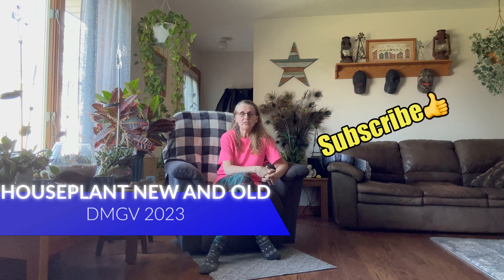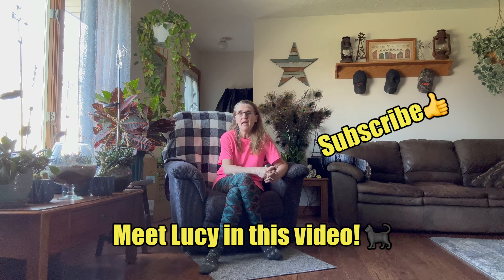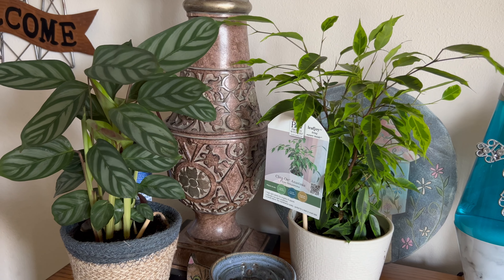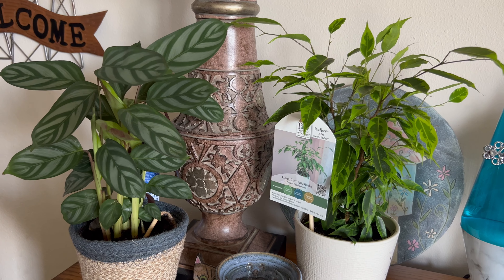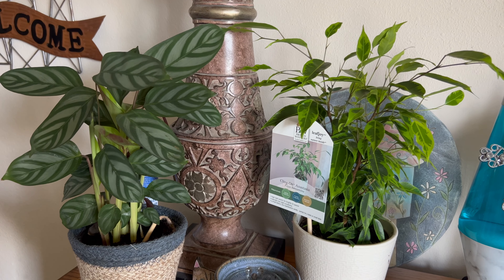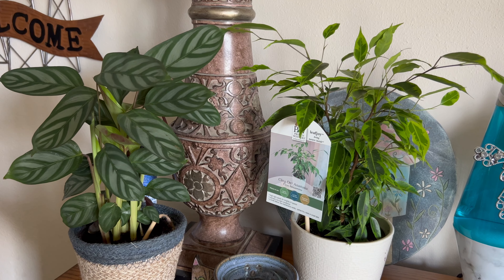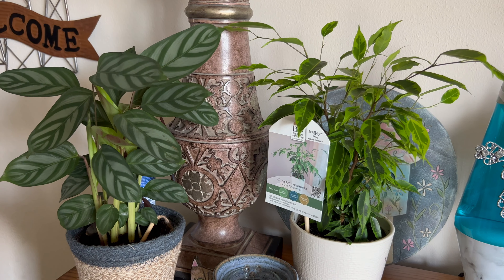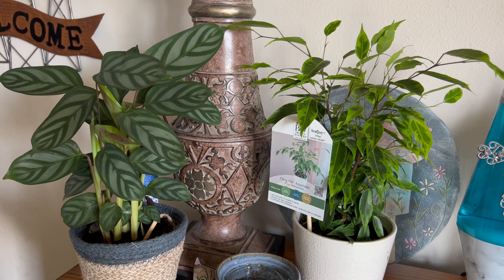Hi everyone, on today's video we're going to talk about houseplants. I have some new houseplants and some older ones you haven't seen yet. This might give you some ideas on what houseplants you can have in your home. Hey, it's Diane. In today's video we are going to explore some new houseplants that I've purchased — some that you might be interested in. There are some real beauties here, so stay tuned.